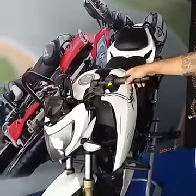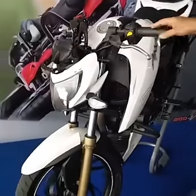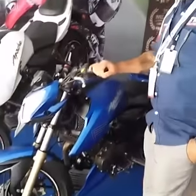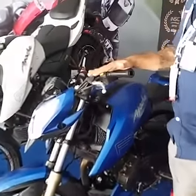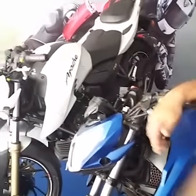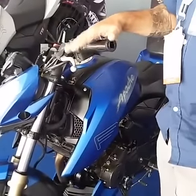This is a stock bike, as you can see, right from our showroom — the Apache RTR200 4V. This is our one make championship bike. The difference between the one make championship bike and the stock bike: the white bike is a stock bike and the blue bike is the race bike from TBS Racing.